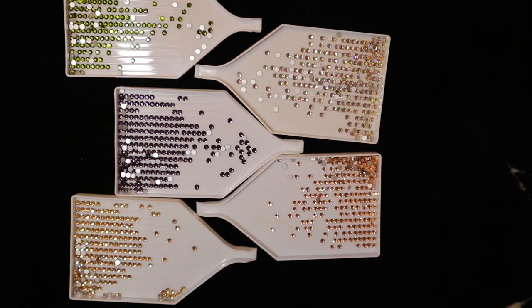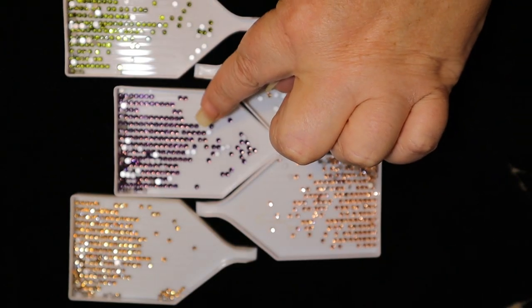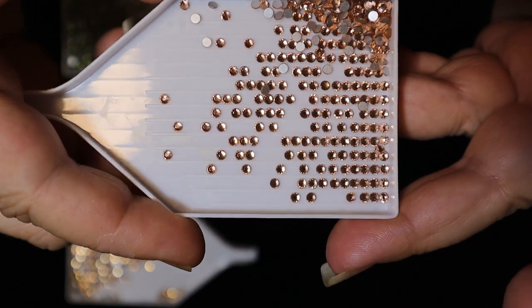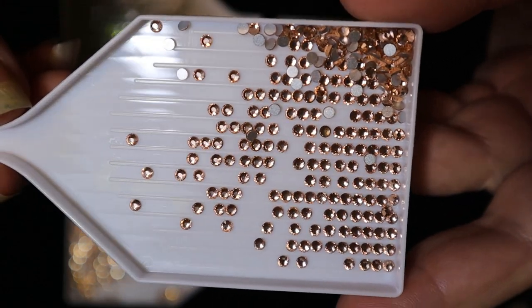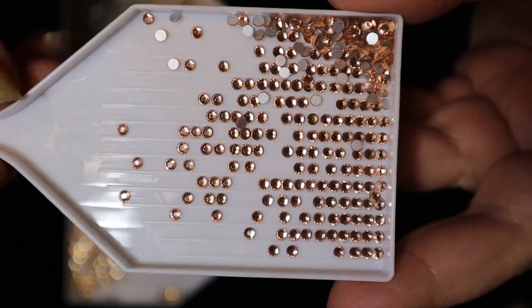Here are the last colors in the lineup — these are the crystal rhinestones, really really pretty. I'm going to show you these three first, and then I'll show you the AB counterparts. The first one is called Light Peach — it's very pretty.